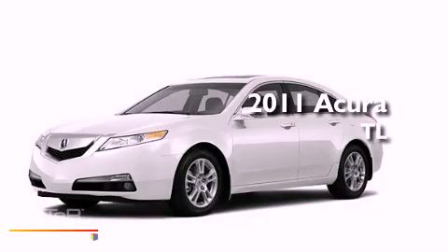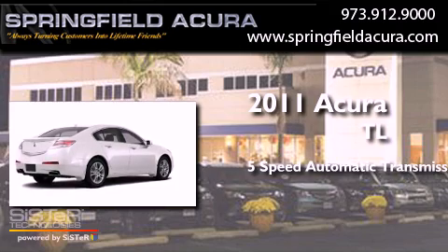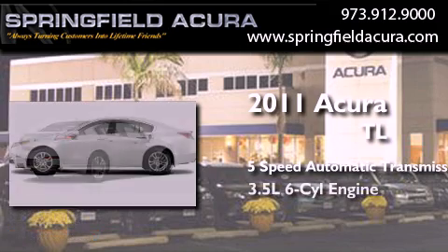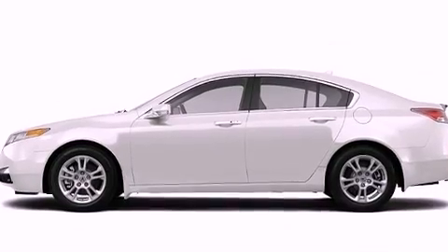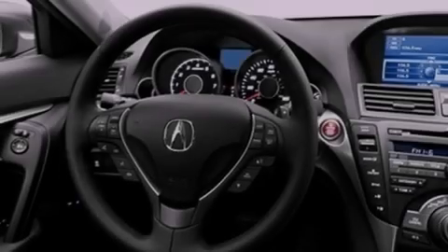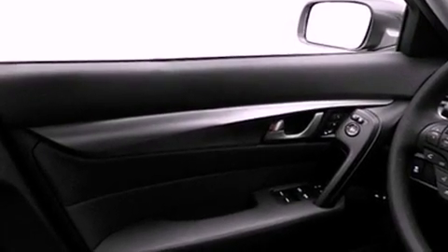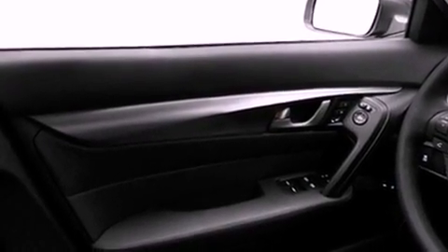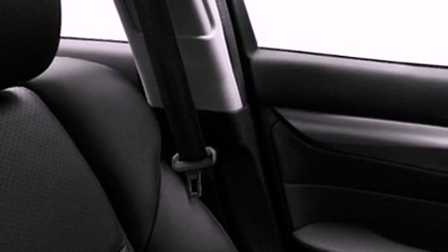This is a 2011 Acura TL. This car has a 5-speed automatic transmission and a 3.5-liter V6. Its top features include a navigation system, a rear-view camera, traction control and stability control systems, xenon headlights, an iPod-ready stereo system so you can take your music with you, commercial-free satellite radio, aluminum wheels, and a tire pressure monitoring system.